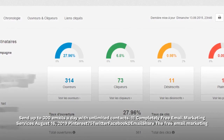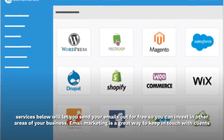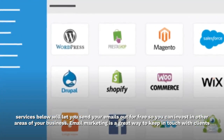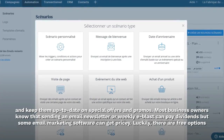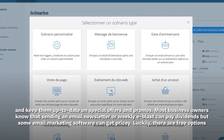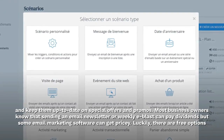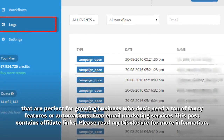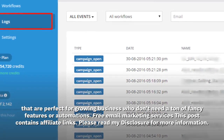The free email marketing services below will let you send your emails out for free, so you can invest in other areas of your business. Email marketing is a great way to keep in touch with clients and keep them up to date on special offers and promos. Most business owners know that sending an email newsletter or weekly e-blast can pay dividends, but some email marketing software can get pricey. Luckily, there are free options that are perfect for growing businesses who don't need a ton of fancy features or automations.